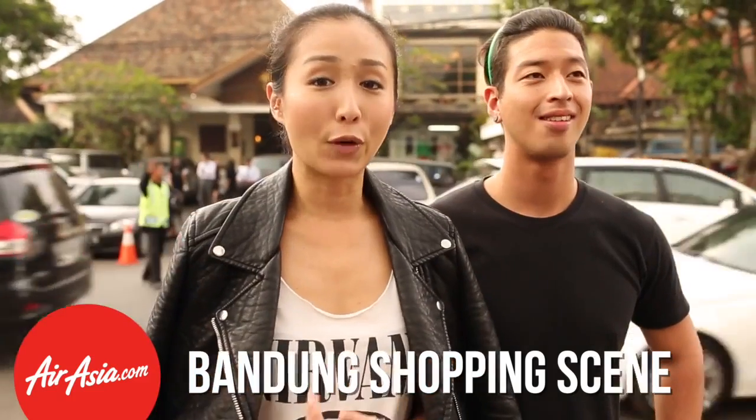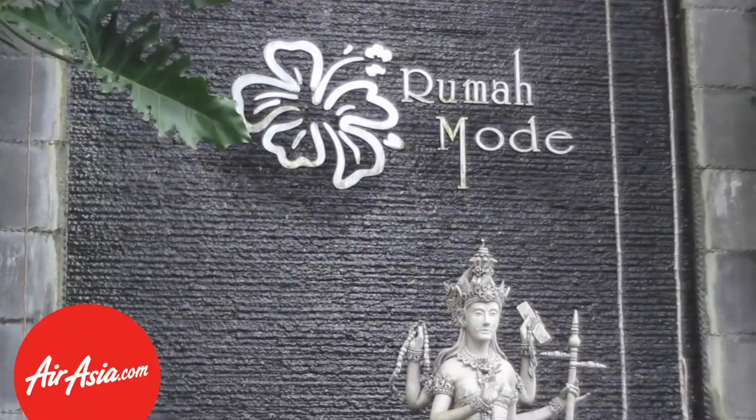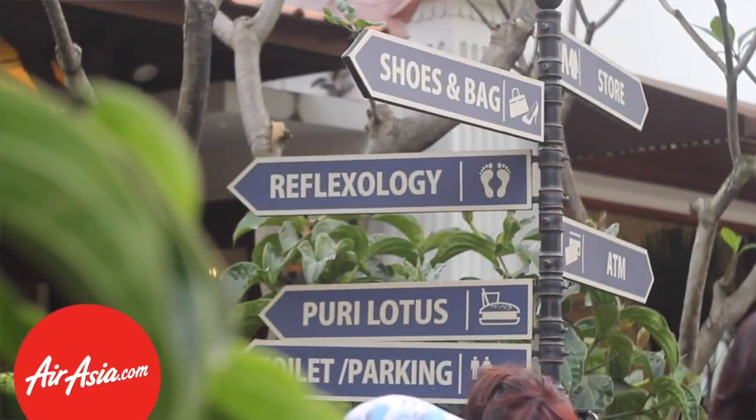Bandung is known for its factory outlets and it's shopping galore. We're here in one of the cheapest outlets, so we're going to check out the deals here and see what's inside.